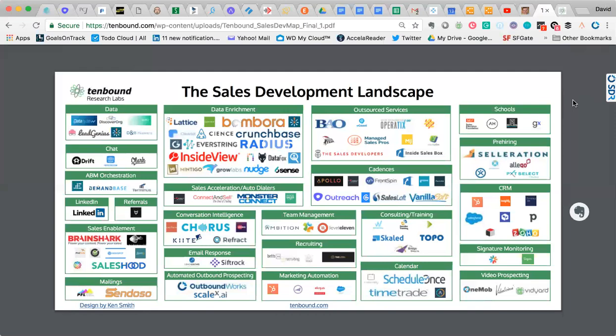We got over 50 different solution providers who contacted us and said they're 100% focused on helping sales development professionals and want to get on here so people know about them. This was a great exercise and I hope you got a lot of value out of it.